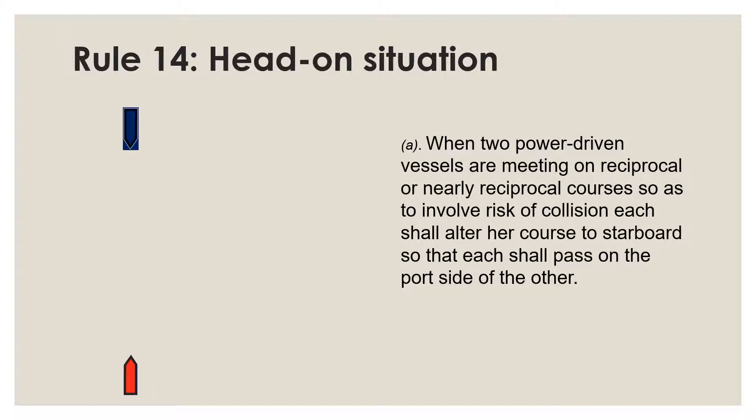Rule 14 applies only to power-driven vessels meeting head-on with other power-driven vessels. It does not apply if one of the power-driven vessels is not an ordinary power-driven vessel, but rather one that is made a stand-on vessel with respect to an ordinary power-driven vessel as understood by Rule 18a.